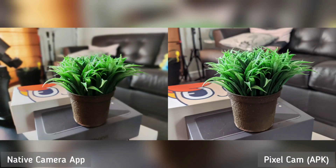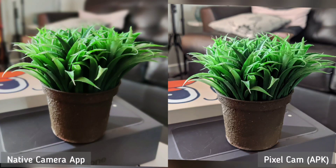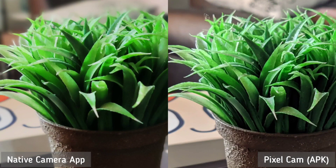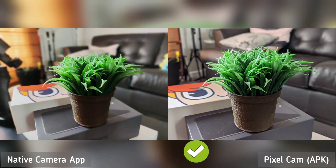Next test is portrait shot, though there's no human or person on this photo. I wanted to see how well both camera apps cut out the subject. I think this is where the Pixel camera will have the advantage. The cutout of the native app is not so accurate, but the Pixel camera is dead on. The background blur of the native app is better, though I think Pixel cam looks better overall. So Pixel cam is the winner here.